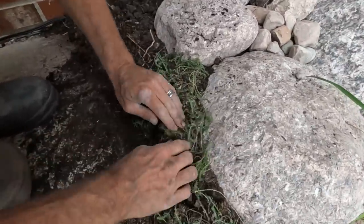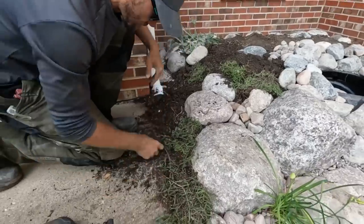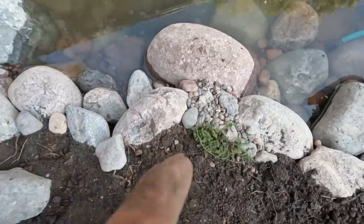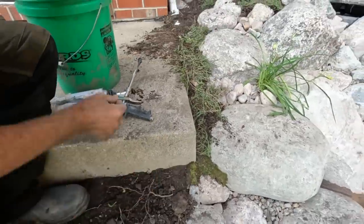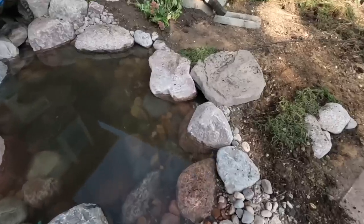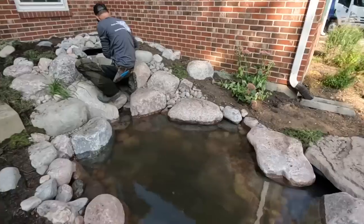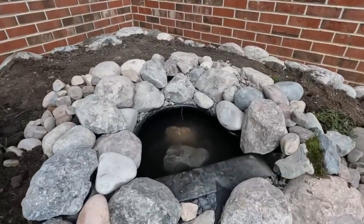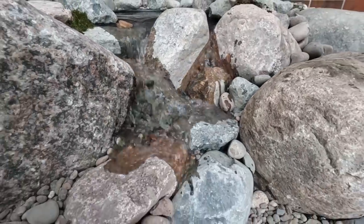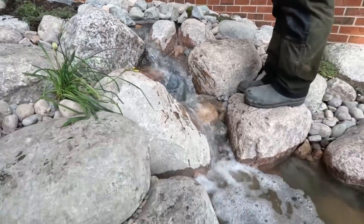We talk about edge treatments all the time and it's really that last 10 percent. Dan found a bunch of sedum here on the job site that we're able to repurpose and really naturalize this edge — green it up so it's not all rocks. You can see how it's going to soften up the edge. Found some moss on the property which really helps naturalize everything. We're going to clean everything off and fire up that waterfall. Pump is now plugged in — the skimmer is doing its job pulling debris into the skimmer box, bio falls is filling up — and there it is! This is a 3-phase pump. Very cool.